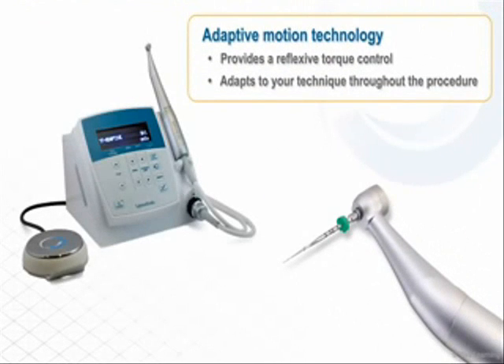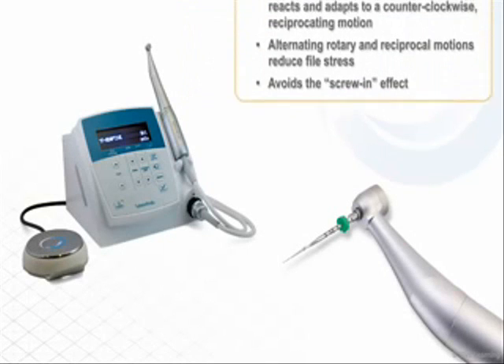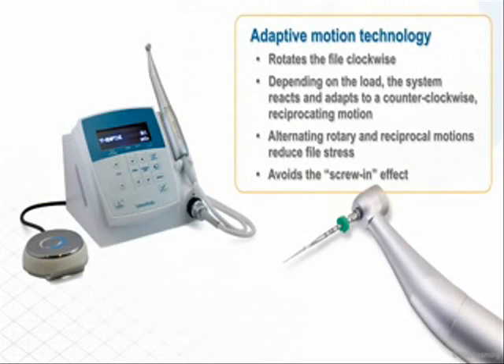Adaptive motion technology provides a reflexive torque control that adapts to your technique throughout the procedure. The system first rotates the file clockwise, then depending on the load on the file, the system reacts and adapts to a counterclockwise reciprocating motion. The alternating rotary and reciprocal motions reduce file stress and avoid the screw-in effect that dentists frequently experience with traditional rotary systems.